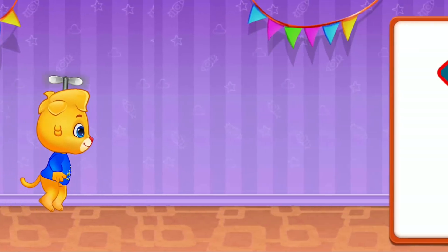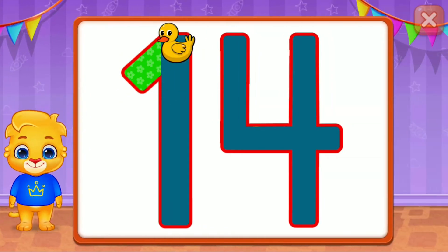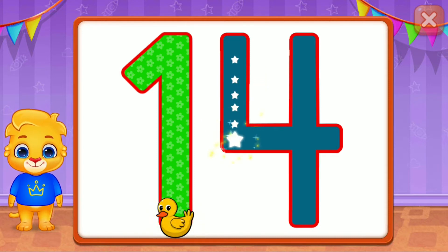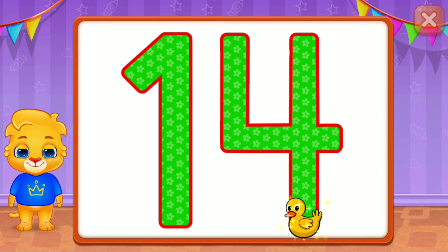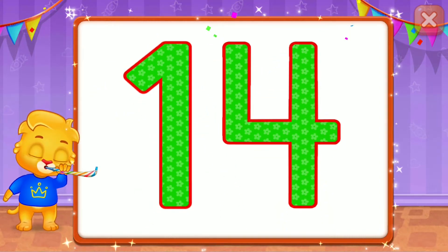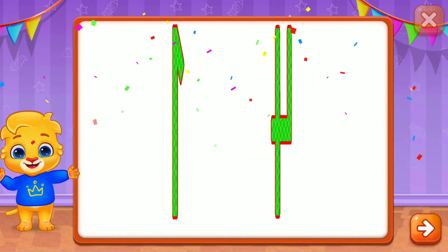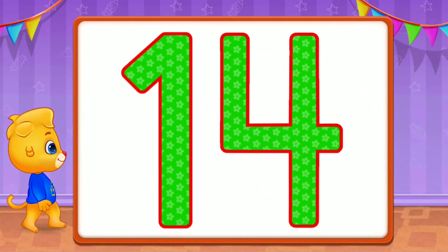Whee! Fourteen! Awesome! Superb! Good job! Wonderful! Fifteen! Woohoo! Woohoo! Woohoo!